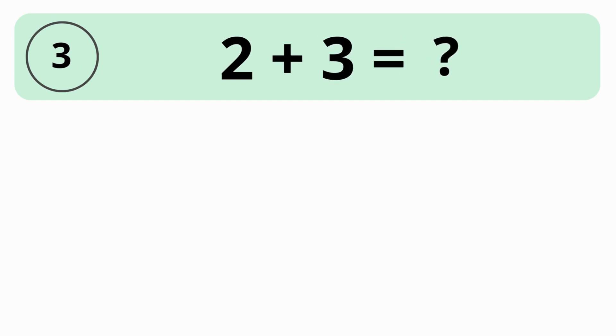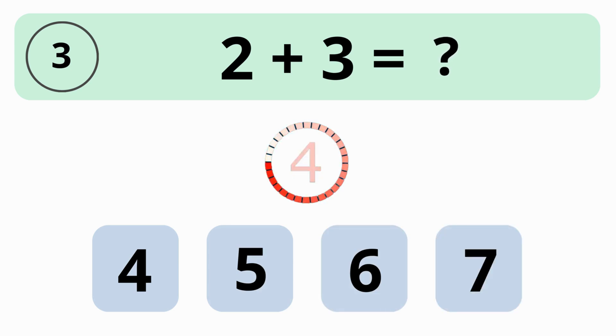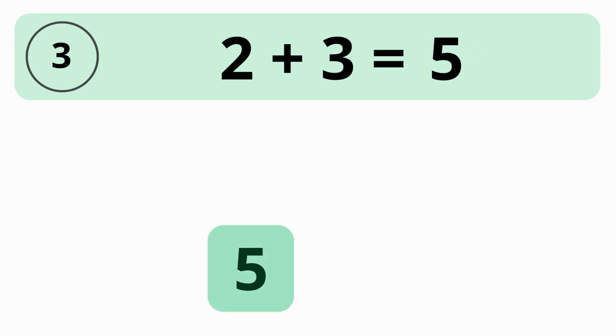How much is 2 plus 3? 4, 5, 6, or 7? The answer is 5. 2 plus 3 is equal to 5.